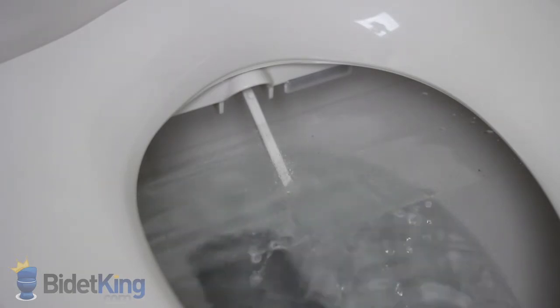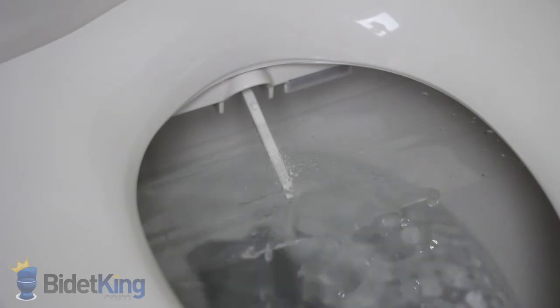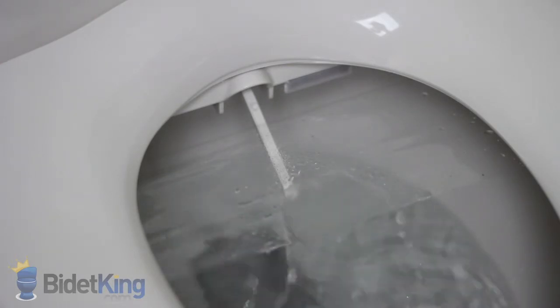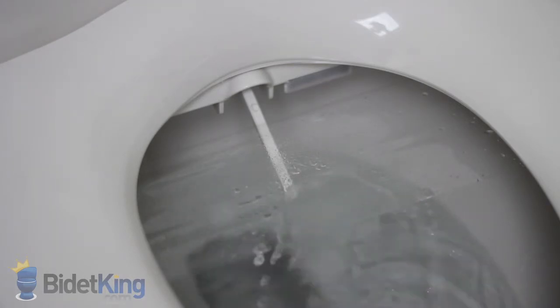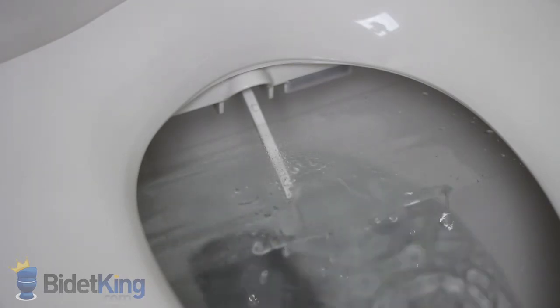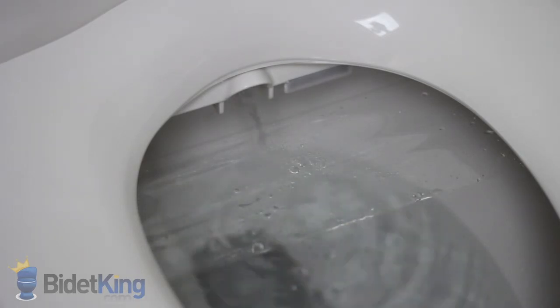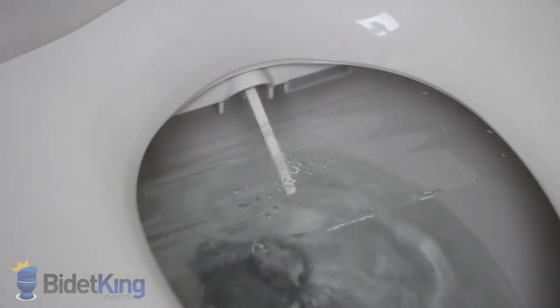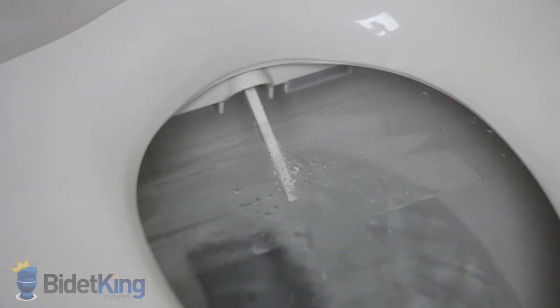First, we see the rear wash function with adjustable nozzle position. We can also pulse the water stream and make the nozzle oscillate back and forth for more thorough cleansing. As the nozzle retracts, you will notice water dripping from its base. This is the nozzle's self-cleaning function as it rinses itself off with a jet of water before and after each use.